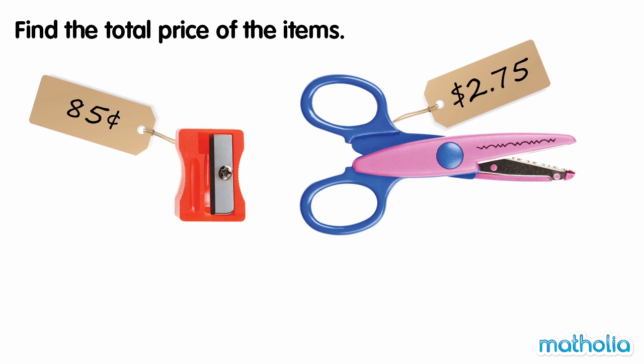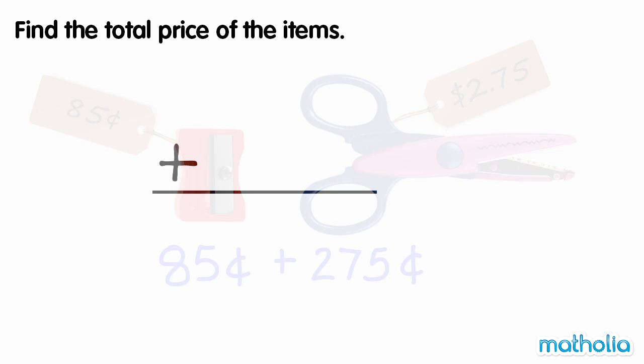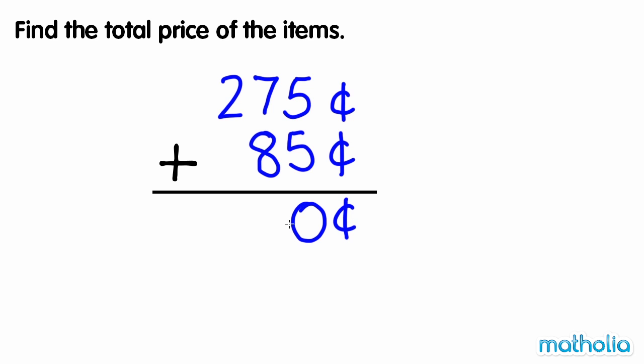We can do this by writing the prices as cents. $2.75 is equal to 275 cents. Let's add the amounts using the column method. 275 cents plus 85 cents equals 360 cents.